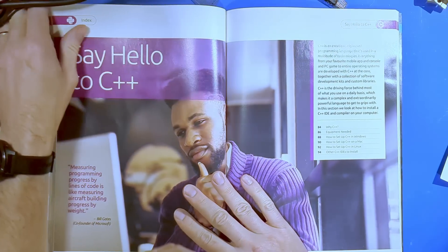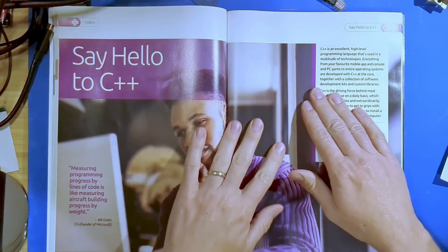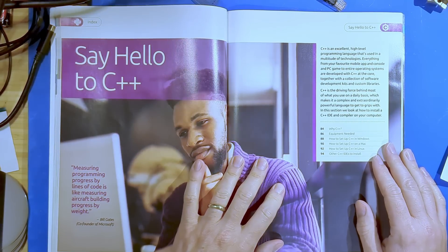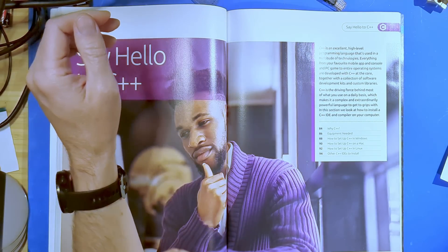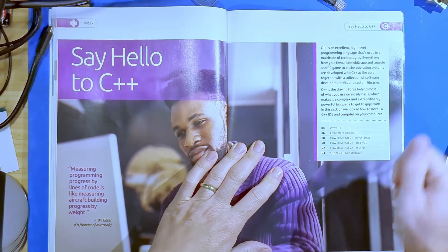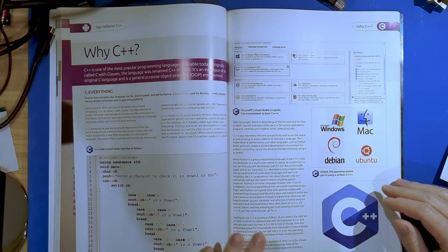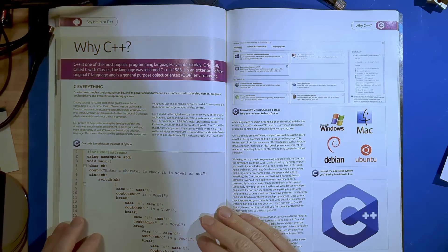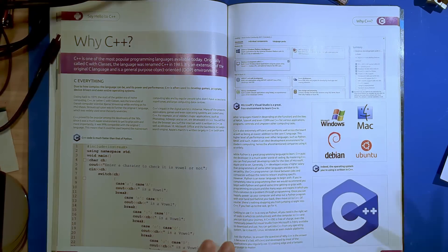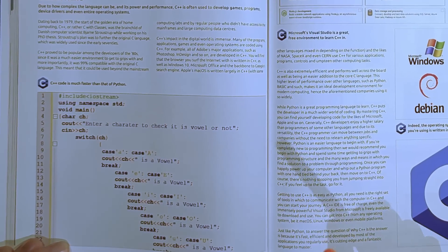Let's get to some actual C++ stuff. 'Say hello to C++.' C++ is an excellent high-level programming language used in a multitude of technologies — everything from your favorite mobile app and console and PC game to entire operating systems. Well, we can't really argue with that statement. There's some information on C++ and the first example I want to draw your attention to is this right here.